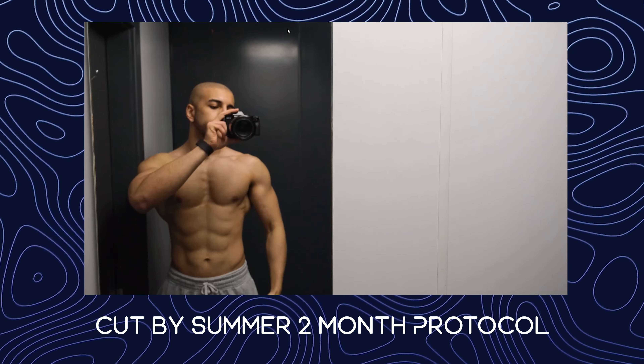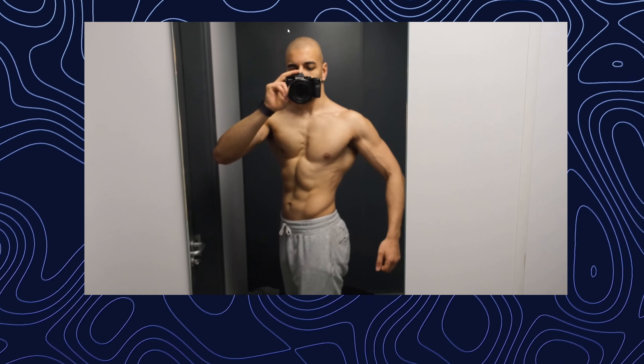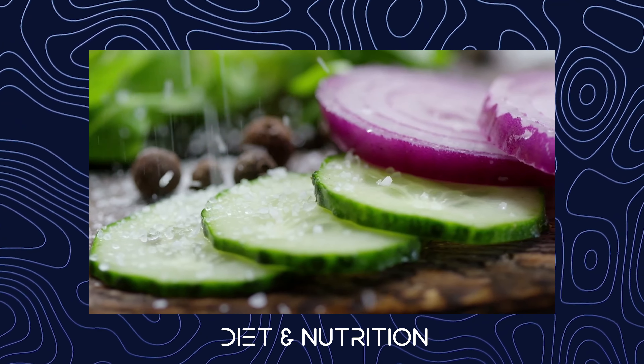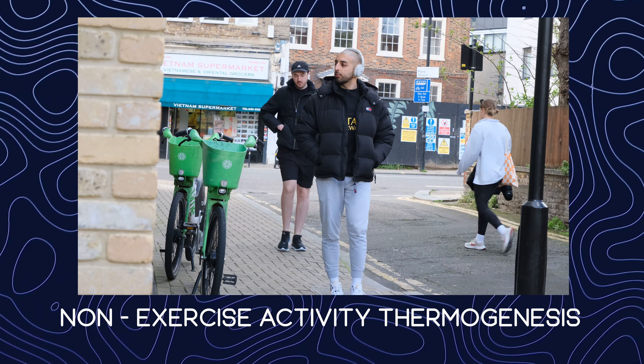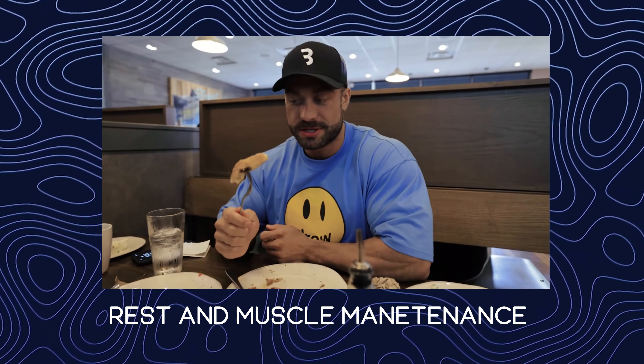Here is the current protocol I'm following to get shredded by summer, so you can just copy me without thinking too much about the process. The main factors we're going to consider are what you eat — your diet — your training — weight training and cardio — your NEAT, which is how many calories you burn throughout the day outside the gym, as well as the rest and recovery required to maintain the muscle you currently have, and maybe even build some depending on your fitness level.